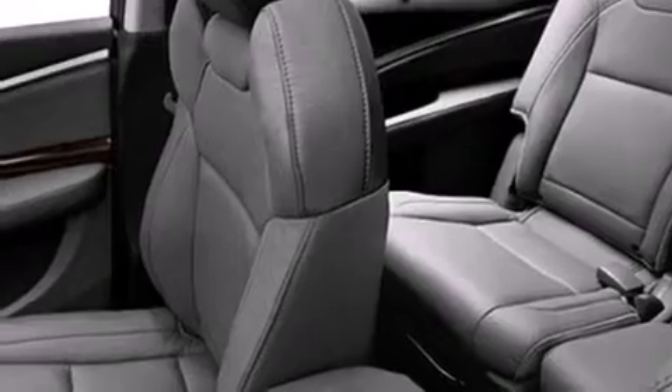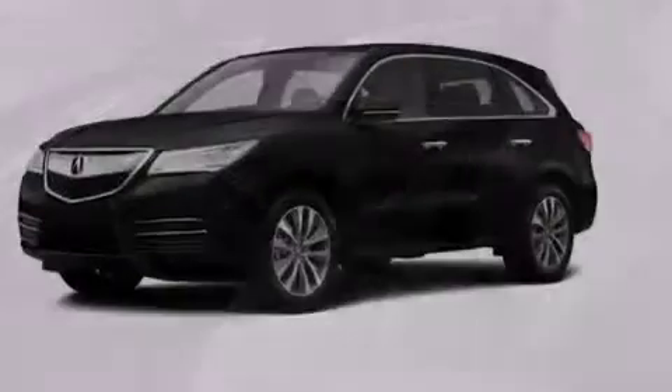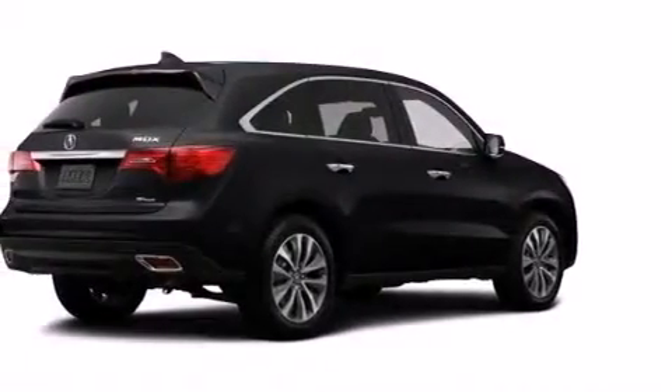The following features are also included: memory settings for the driver's seat positions so you can recall your favorite position with the push of one button, dual power seats, cruise control, and the Acura Link satellite communication system.